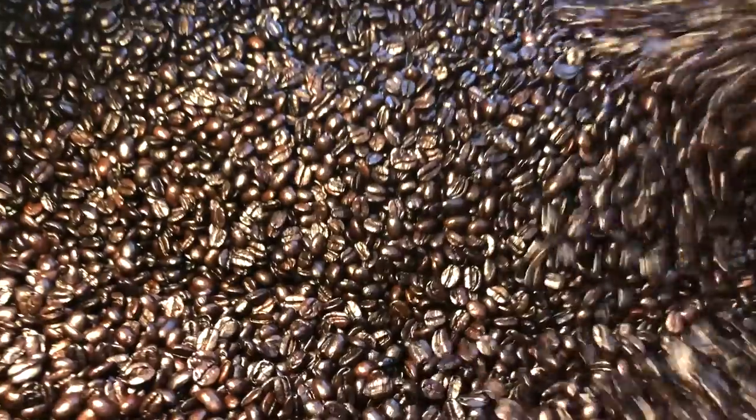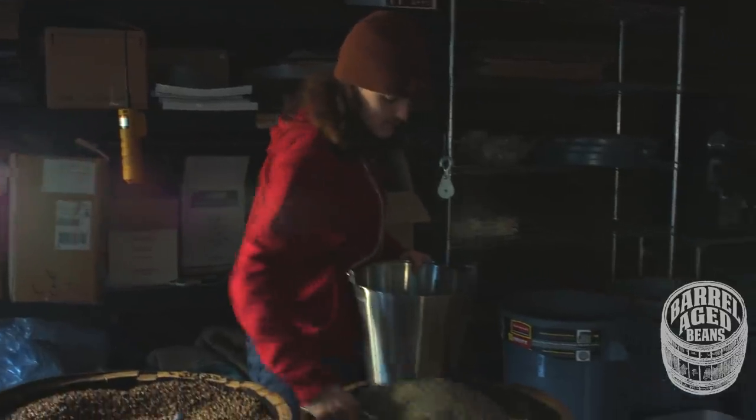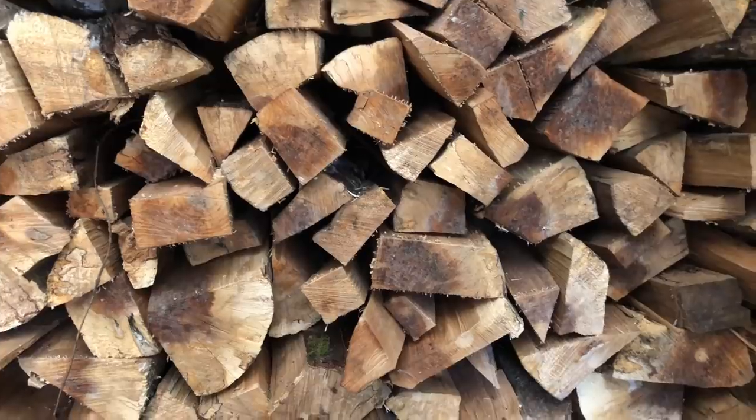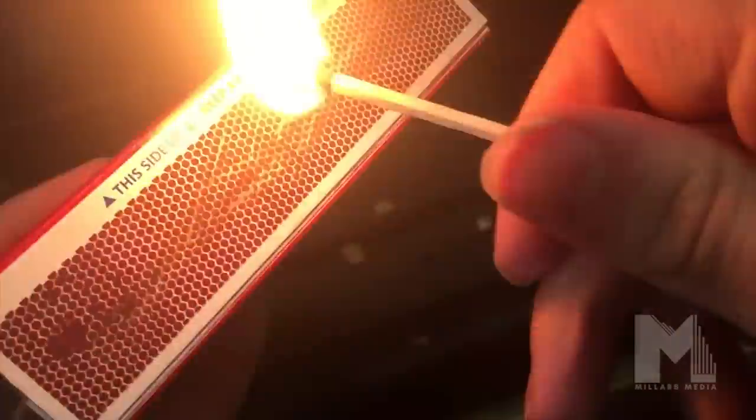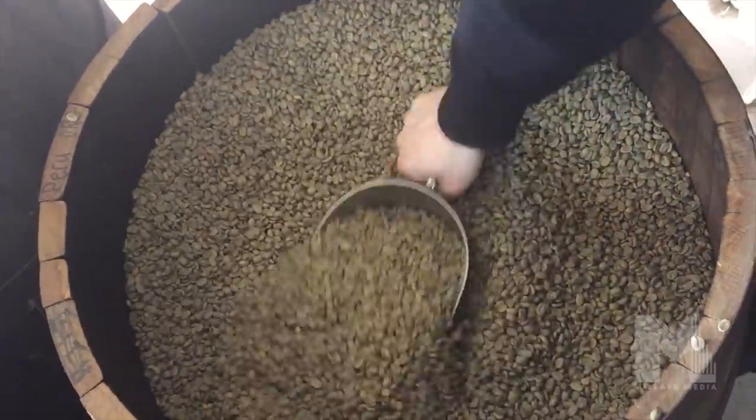When we started selling the coffee roasters, it sparked my interest to take it to the next level. We would tell customers we'd throw in some free coffee just to get them going, so we were roasting coffee ourselves to give to the people buying our machines. And we thought, what if we could do something different — something more natural, something organic? We decided we would start wood roasting coffee and barrel aging coffee, and we definitely got a better response from our customer base.